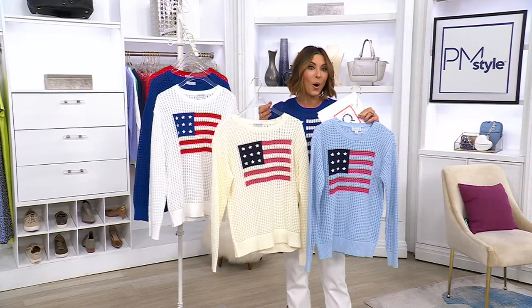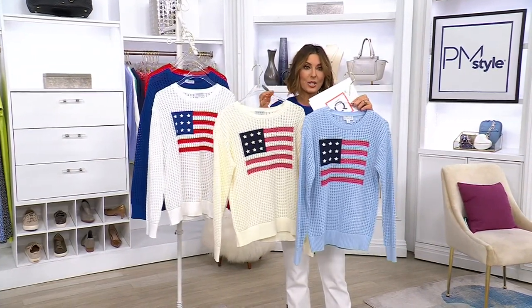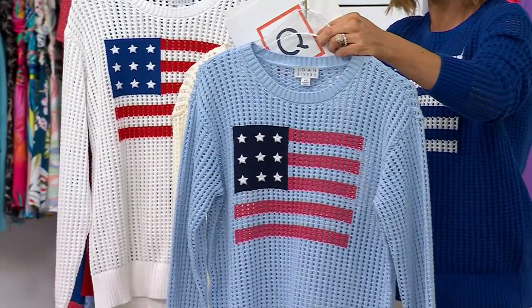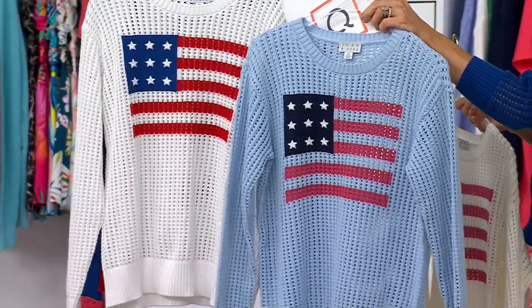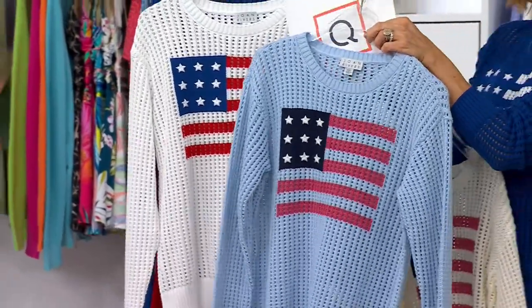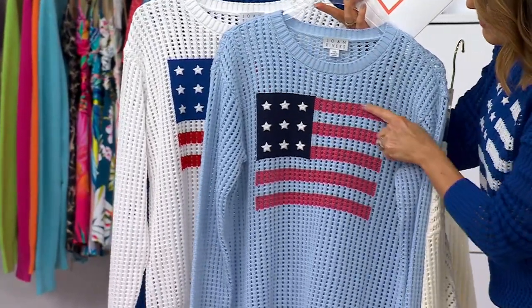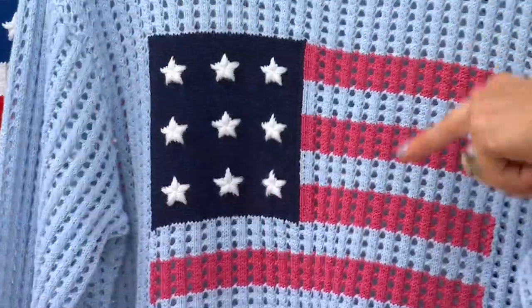Now you can have it in time for every patriotic occasion this summer, not just the 4th of July. And for those who love wearing our flag all year round, well, here you go. These are the two new colors. This one is pale blue, and the flag — if I put it next to this white — you can see is not the traditional red, white, and blue, but instead a warm brick red, like you'd see at a lot of high-end department stores.